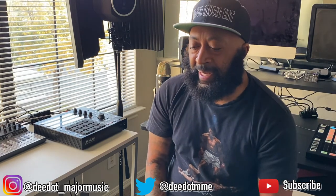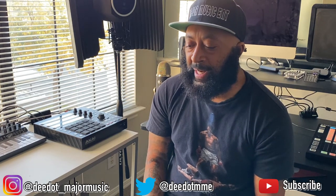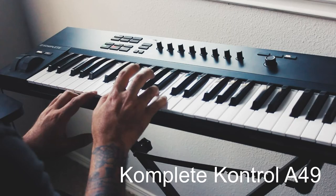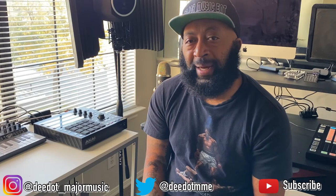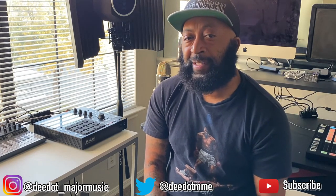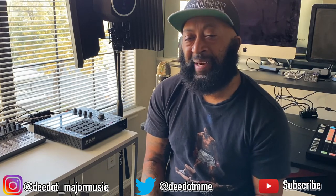I've used MIDI keyboards from quite a few companies. I still have my Axiom 49 from M-Audio after 10-plus years, though I mainly use my Complete Control MIDI keyboard now. I also have the MiniLab from Arturia, which is my portable on-the-go MIDI keyboard — that's 25 keys versus the Complete Control's 49 keys. The MiniLab is a little more bulky but a lot more durable.